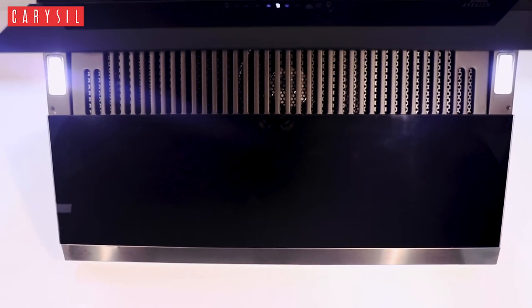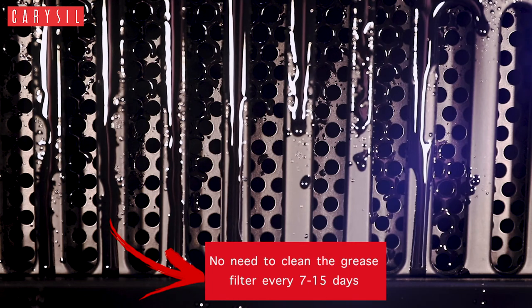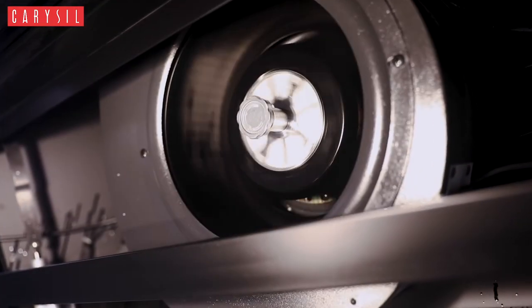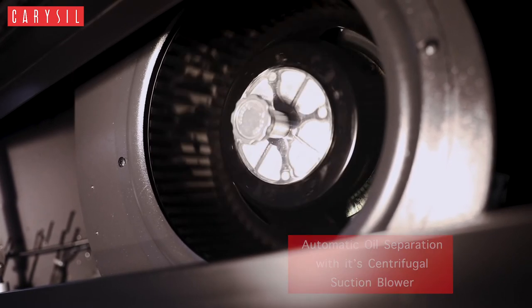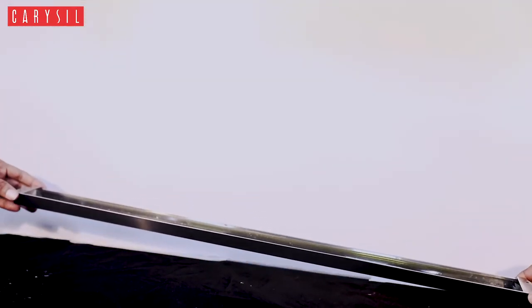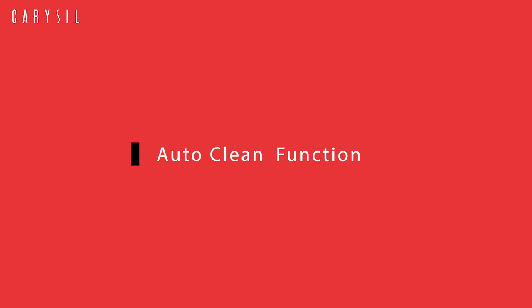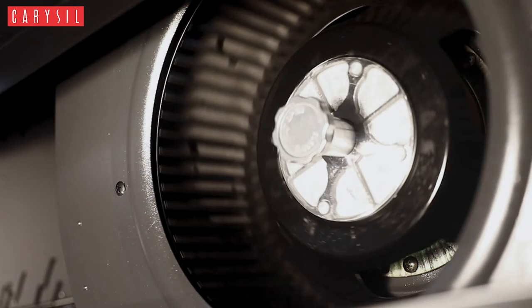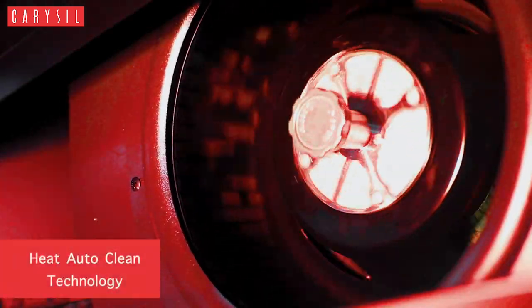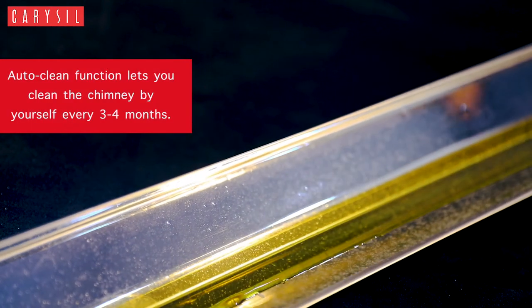This chimney not only frees your hands but also frees you from the difficult job of having to clean the grease filter every 7 to 15 days. Its latest technology separates oil on its own with a centrifugal suction blower that separates the oil and collects it in the oil collector. This chimney is a filterless chimney. Miracle 90 does not only save your time but also your money by eliminating the need of calling a company technician every now and then, as its auto clean function allows you to clean the chimney every three to four months.